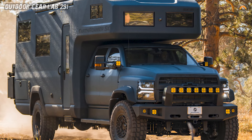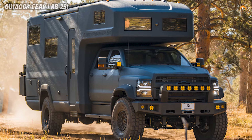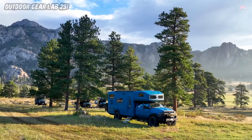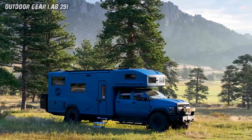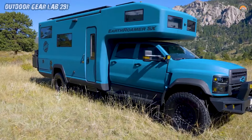And the best part? No special licensing is required, because even secret agents appreciate simplicity when on a world-saving expedition. The Earthroamer SX — where adventure meets elegance and off-road prowess meets the sophistication of a spy on the move.